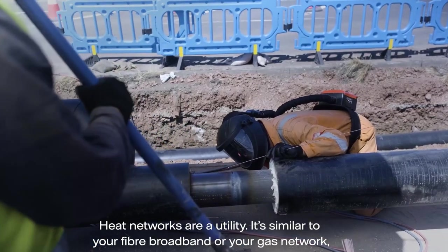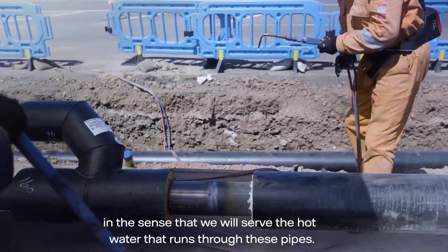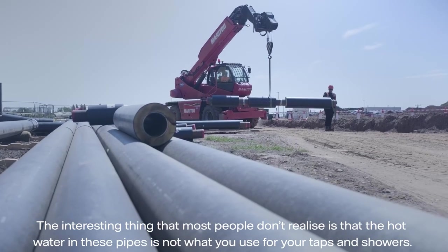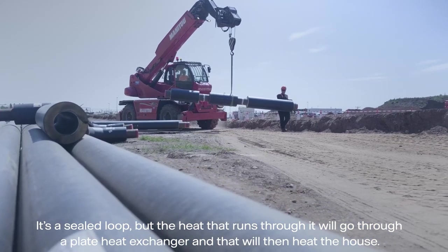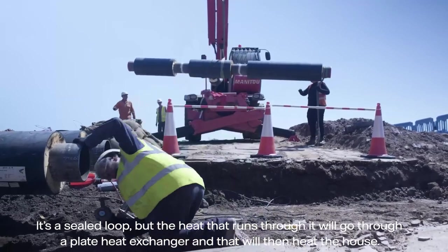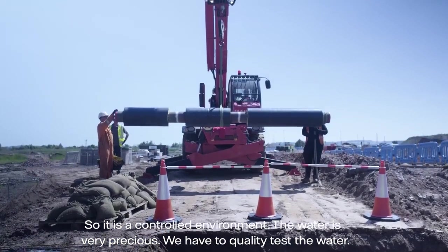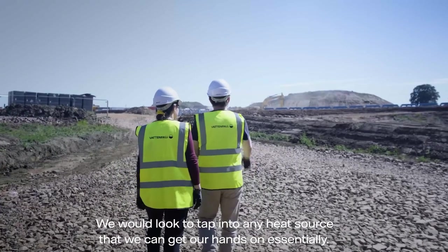Heat networks as a utility are similar to your fibre broadband or your gas network — we serve hot water that runs through these pipes. The interesting thing most people don't realise is that this hot water in the pipe is not what you use for your taps and showers. It's a sealed loop, and the heat runs through a plate heat exchanger that heats the house. It's a controlled environment — the water is very precious and we have to quality-test it.